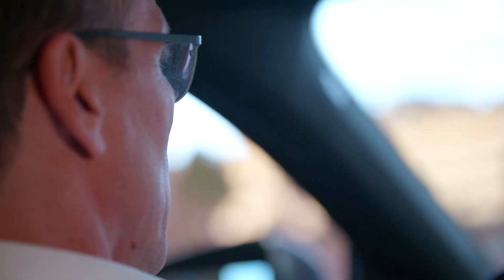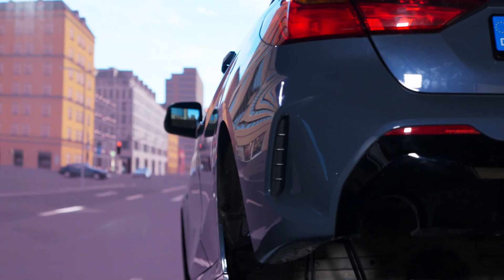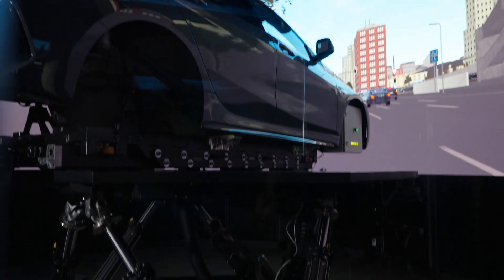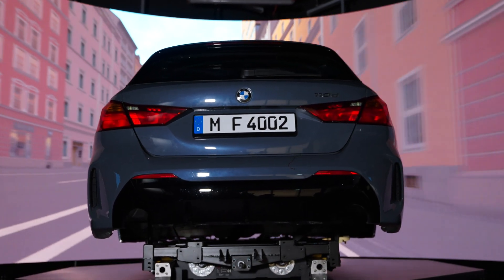Our visual system plays a crucial role in immersing drivers and passengers in driving simulator experiments. Compared to conventional visual systems, LED walls have several interesting benefits. High brightness is one of them.